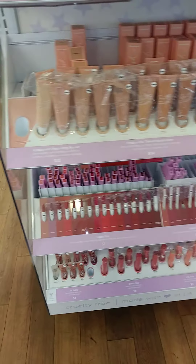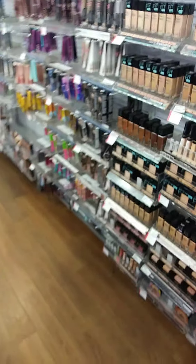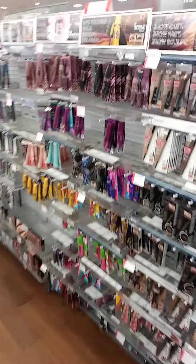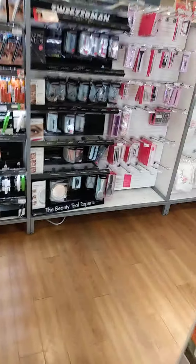I found ColourPop — another ColourPop section — and then I found this one. As far as I remember I saw something that was like buy one get one free, I couldn't remember, but I did find some pretty good goodies, so I'm gonna show you.